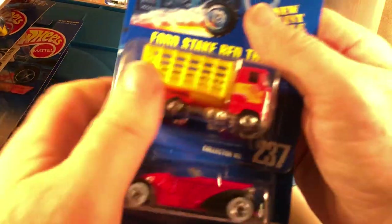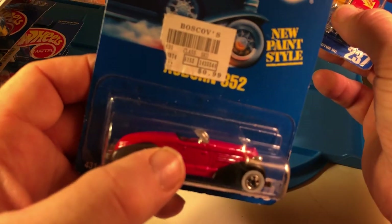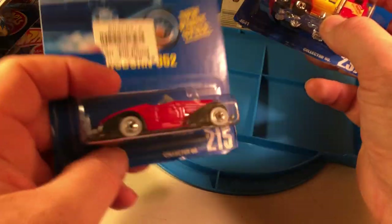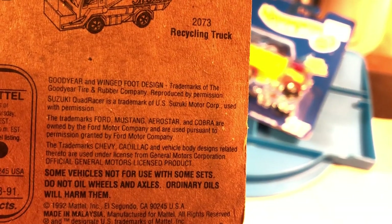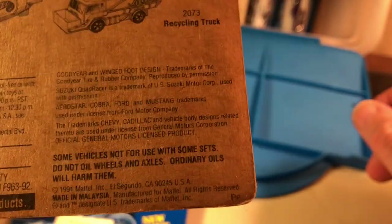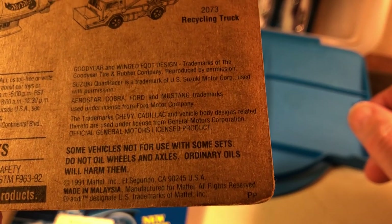A couple more blue cards — Ford Steak Bay truck and the Auburn 852. When did these come out? I finally got it to focus — 1992. Actually, this one's 1991. So they're 27 years old already.